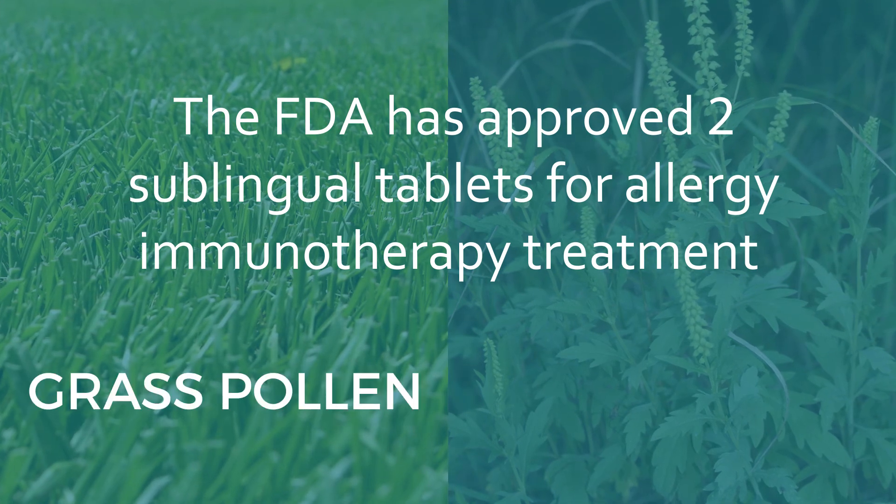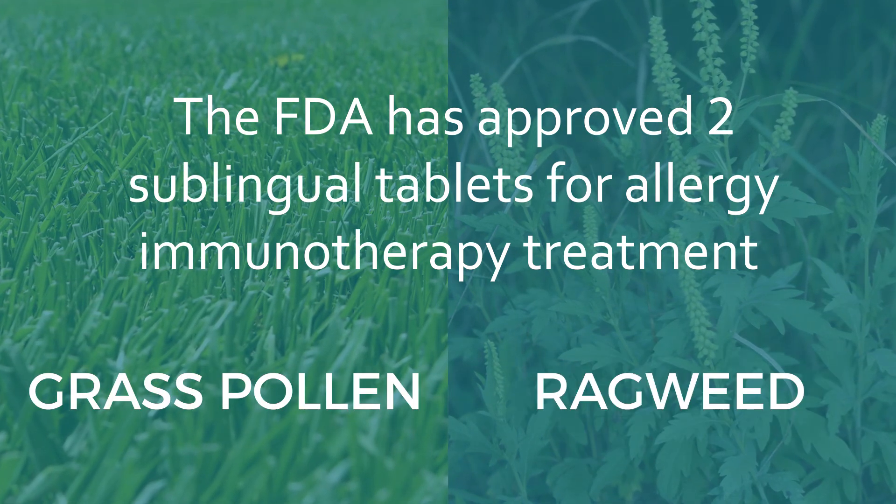One is for grass pollen and the other is for ragweed. The grass pollen is marketed by two different companies: the first one is called GrassTech and is approved for ages 5 through 65, and the second one is called Oral Air, approved for ages 10 through 65. The ragweed pill, otherwise called Ragvitech, is approved for ages 18 through 65.